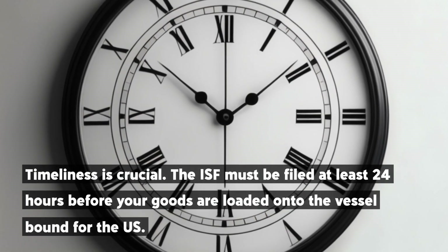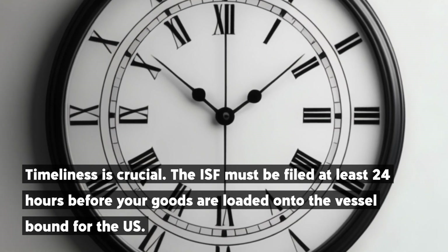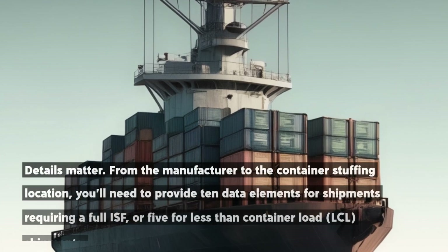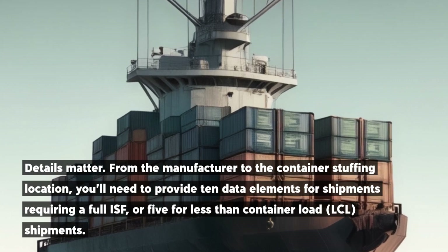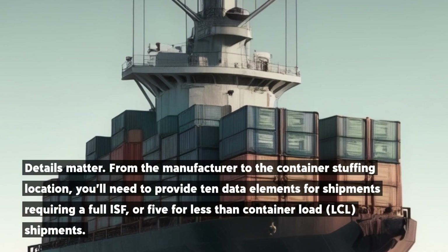Timeliness is crucial. The ISF must be filed at least 24 hours before your goods are loaded onto the vessel bound for the U.S. Details matter. From the manufacturer to the container stuffing location, you'll need to provide 10 data elements for shipments requiring a full ISF, or 5 for less-than-container load, LCL, shipments.